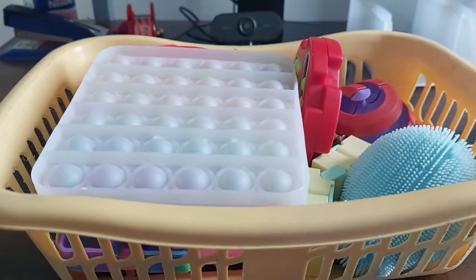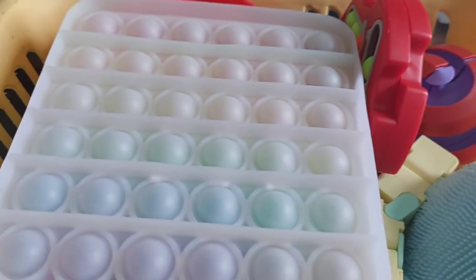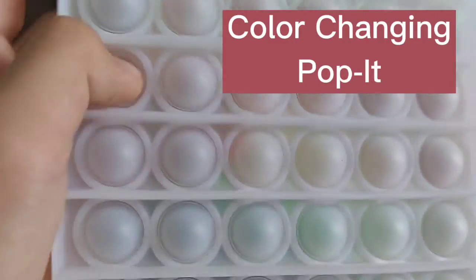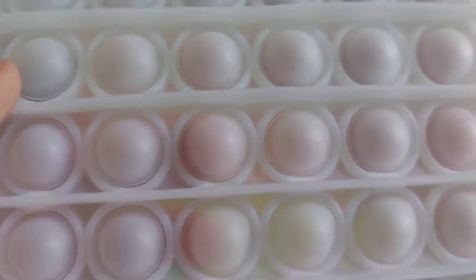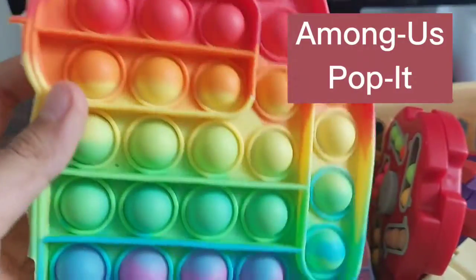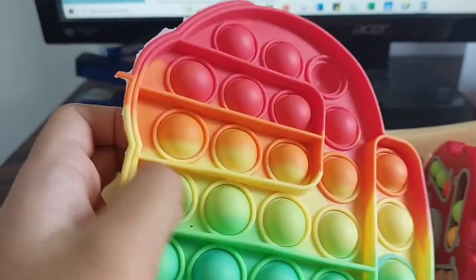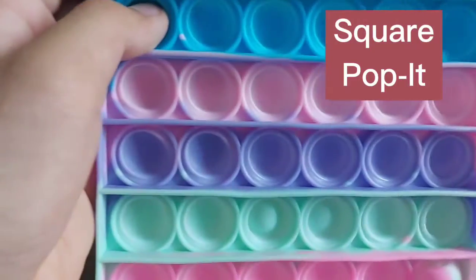Let's start our tour! First, we have a color-changing pop it — we will test it later to see if it will color change. And here is an Among Us pop it, and a robot pop it — this is my second favorite. And here we have a square pop it and an octagon one.